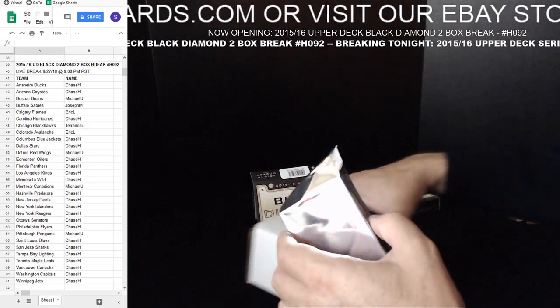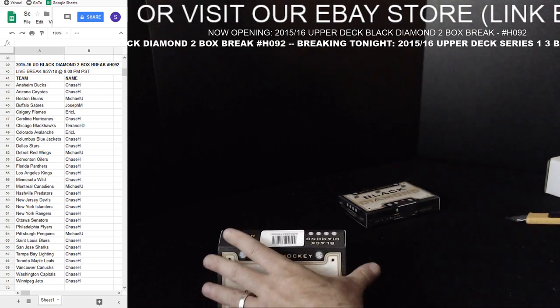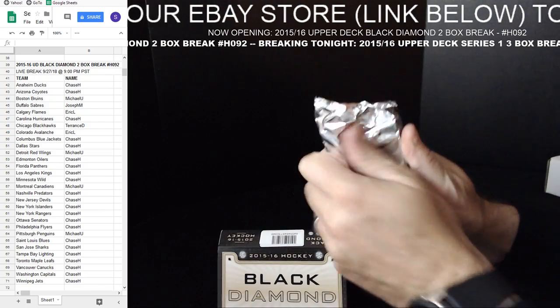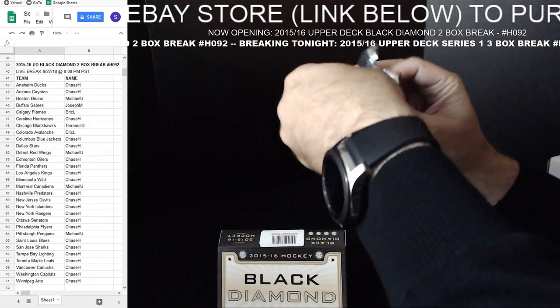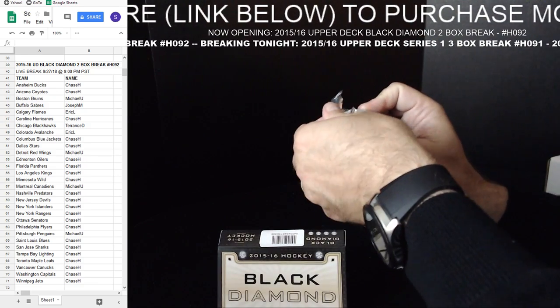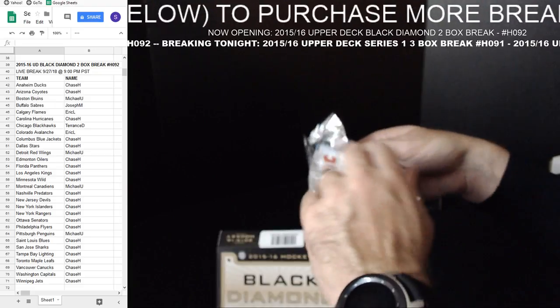Anze Kopitar — 49 out of 149 for the Los Angeles Kings. There's our Exquisite card on that box. 2015-16 Upper Deck Black Diamond two box break number H092.